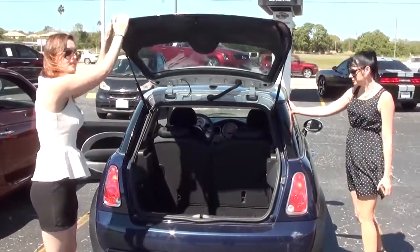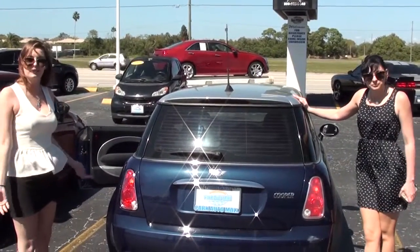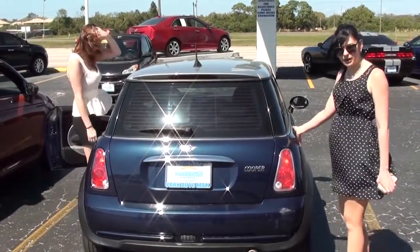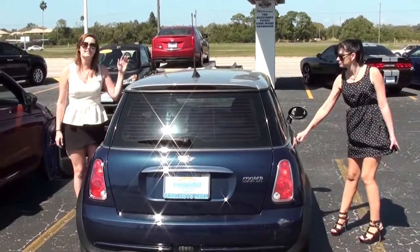If you're looking for an affordable gas-efficient vehicle, this 2006 Mini Cooper is for you. It's the cutest thing ever — who doesn't want one? This does come with a warranty: a 3-month or 3,000-mile warranty. And this is the 1.6 liter engine.